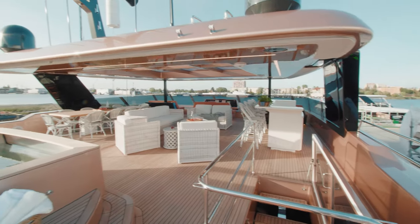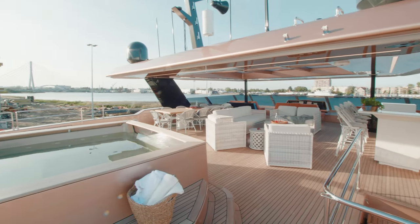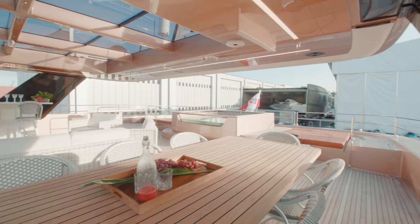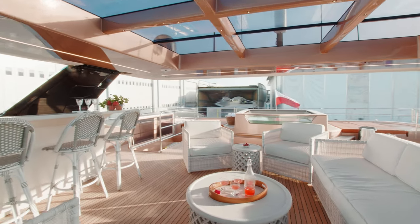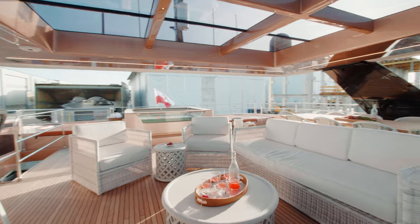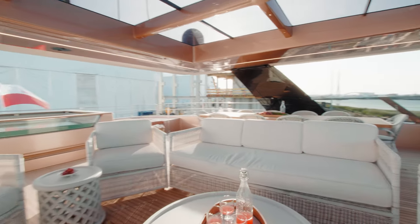The impressive flybridge of the 100 Sunreef Power features multiple relaxation areas, including a drinks bar with a barbecue and a big dining table for 10. The flybridge can also be transformed into an outdoor cinema with a high-end audio system, a retractable projector and screen.